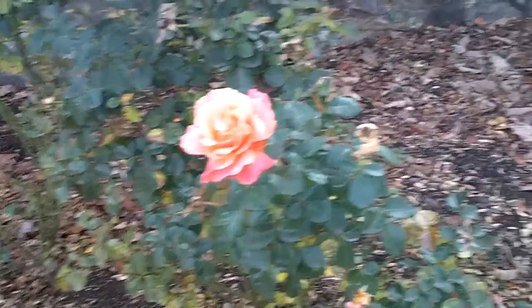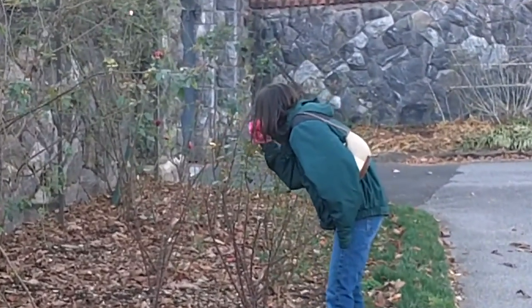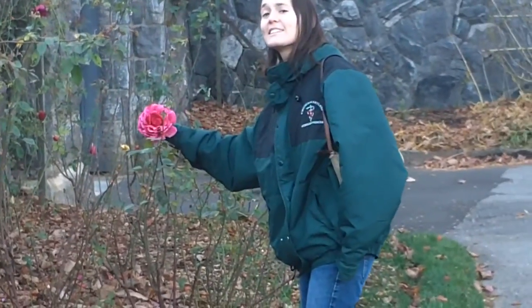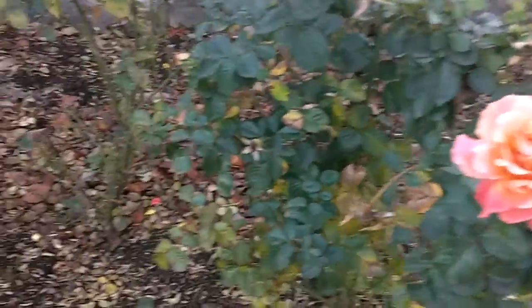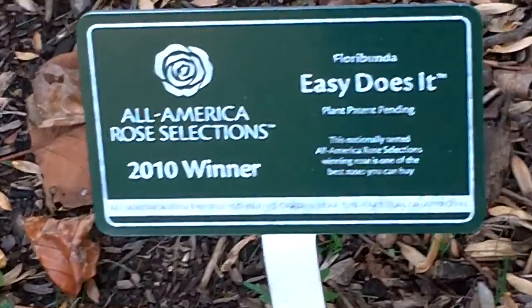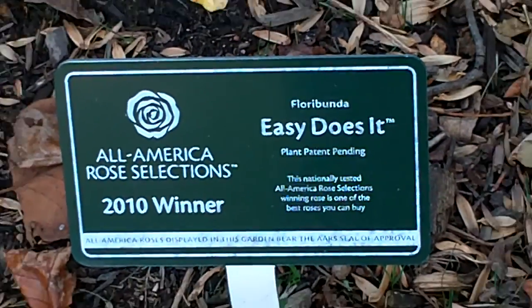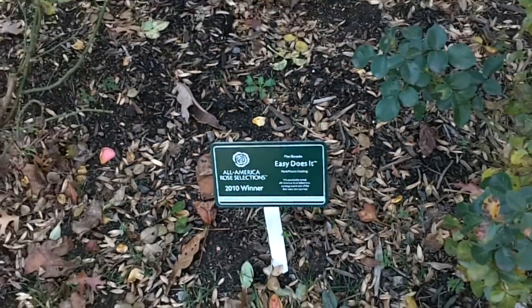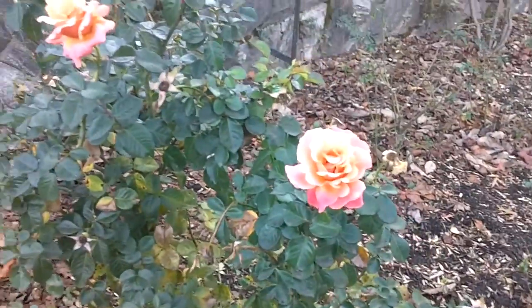We're looking at roses in the garden and Anna is checking if this one — it's called the Tally Ho rose — is stinky. It is stinky, which is good. It's huge and stinky, so this one's pretty cool. It was apparently the 2010 winner of All America Rose Selections, and it's called Easy Does It. Maybe it will be coming to your hometown soon — and it is pleasantly stinky.